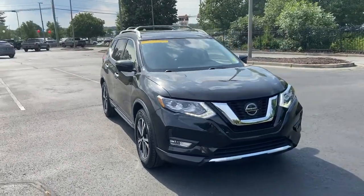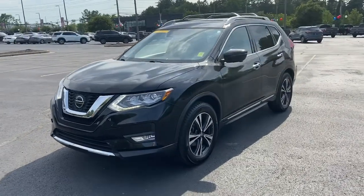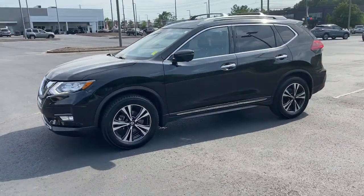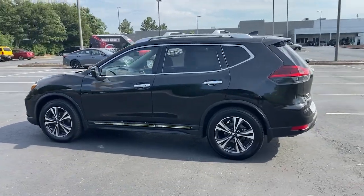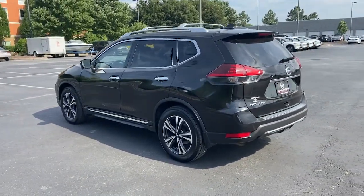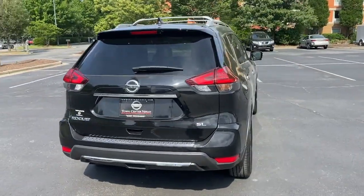You will be amazed by this 2018 Nissan Rogue. With less than 35,000 miles on it, here's a stylish, efficient Rogue that has the features you need to stay on top of today's demanding lifestyle. This can-do crossover anticipates your wants and needs with a quiet, comfortable ride in a spacious, well-equipped cabin.